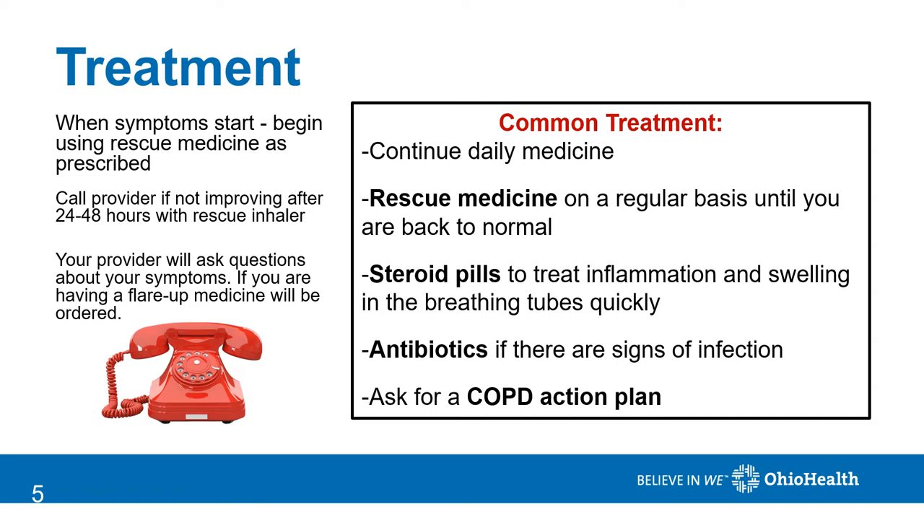What should you do if you believe you're having an exacerbation or flare-up? Start with your rescue medicine and take it as prescribed. If you're not noticing benefit after 24 to 48 hours, contact your provider. Your provider will ask additional questions to determine if this is a COPD flare-up and if you may also have an infection causing it. The most common treatment includes taking your daily medicine as prescribed and using your rescue medicine on a regular basis until you're back to normal.